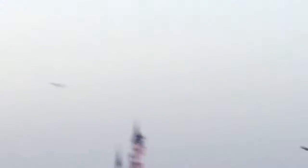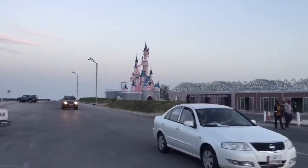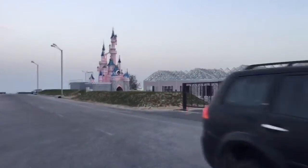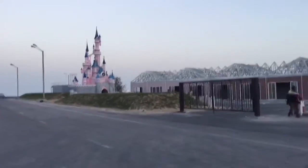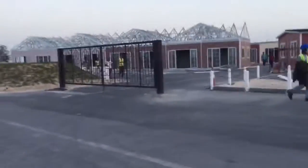Oh my god — see that! I'll get you over there. I decided to walk there. Something like a huge thing — they're building it right now. Still didn't finish, I guess. It's like under construction.